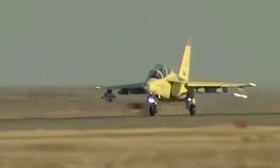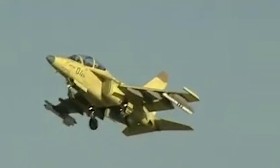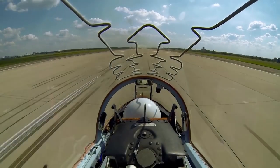The prototype of the Yak-130 made its maiden flight on April 25, 1996. Due to the massive economic crisis in Russia, certification work was delayed and concluded only in 2009.